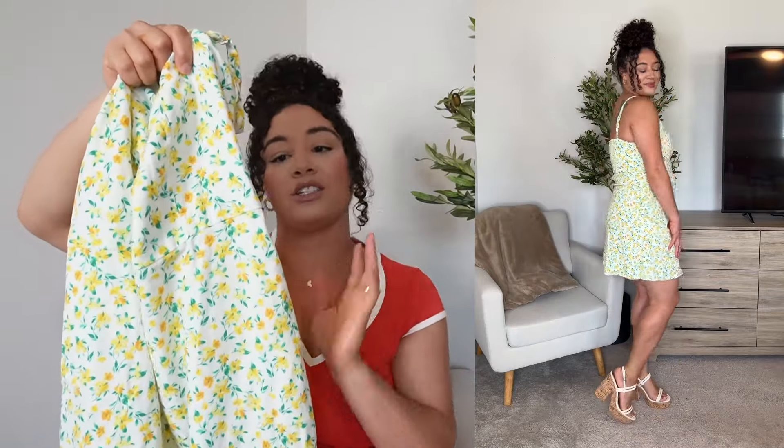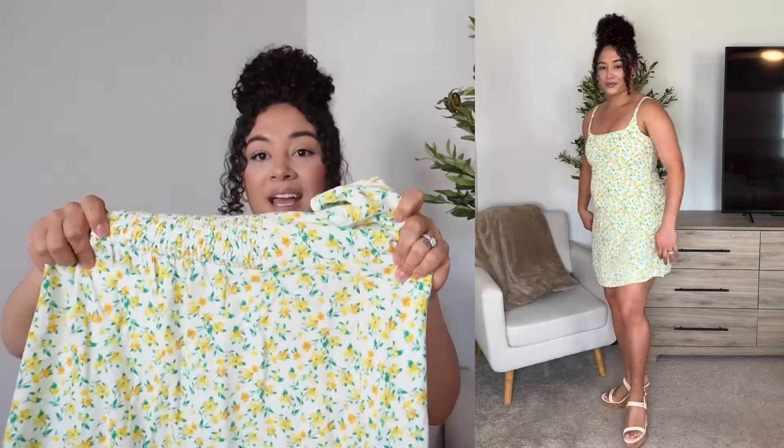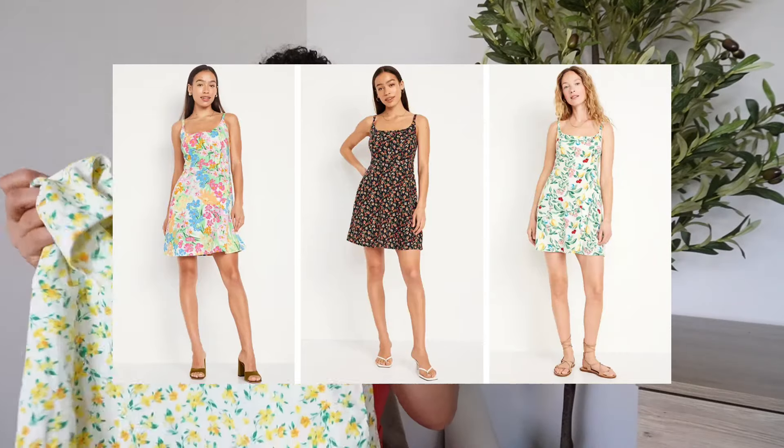Next up we have this beautiful dress — I thought it was lemons on the website but it's actually just flowers, and I love the yellow. Now I will say you can probably tell right at my belly area, which is where I carry my weight, it's kind of hiking up because it's a little too tight in the stomach. I did a medium because I always do a medium in my dresses, but I definitely should have done a large in this one. It does have ruching in the back but the waist area has no stretch. I love the color of this floral yellow dress — I feel like it screams summertime.